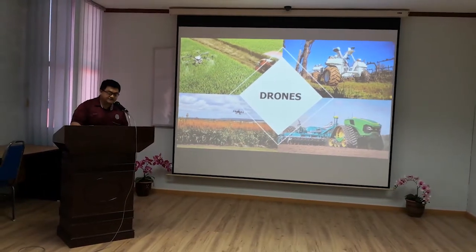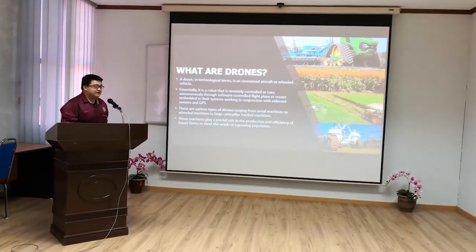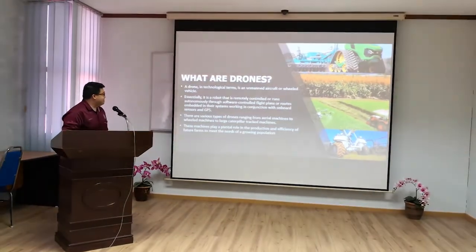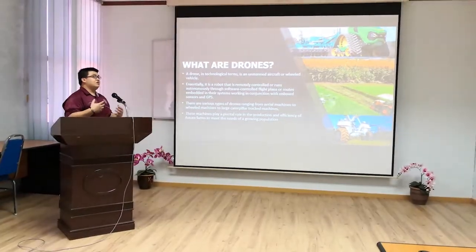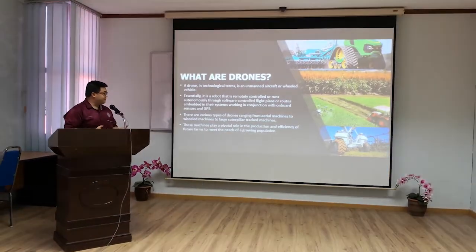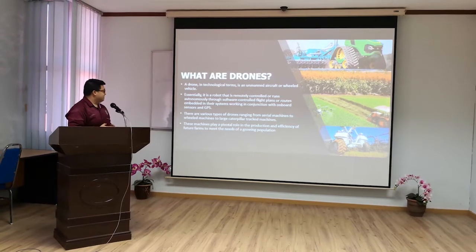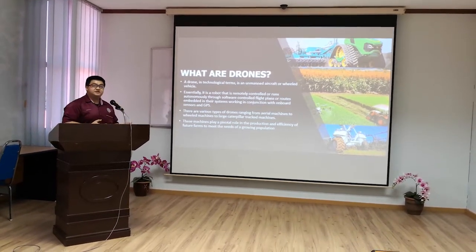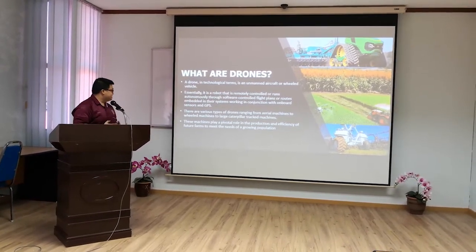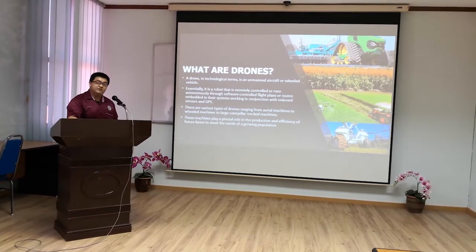A very good morning, Professor. So we'll be talking about drones. What are drones? In technological terms, a drone is an unmanned aircraft or a wheeled-based machine. It is essentially a robot that is remotely controlled or runs on built-in software that projects flight plans or flight routes, and it has an embedded GPS inside the drone itself. There are various types of drones ranging from aerial machines to wheeled machines, all the way to large caterpillar track machines. These machines play a pivotal role in the production and efficiency of future farms to meet the needs of a growing population.